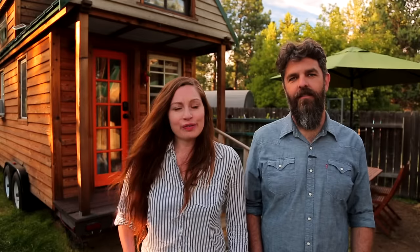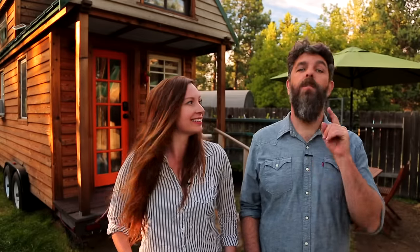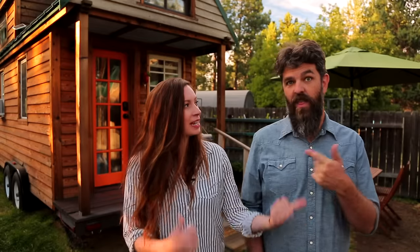Thank you for watching our video and for stopping by Tiny House Expedition. I'm Alexis, and I'm Christian. Don't forget to like, comment, and subscribe. For more tiny home tours and stories, click the videos below. And join us on Instagram for bonus content, including face-to-face conversations with us. We hope to see you there!